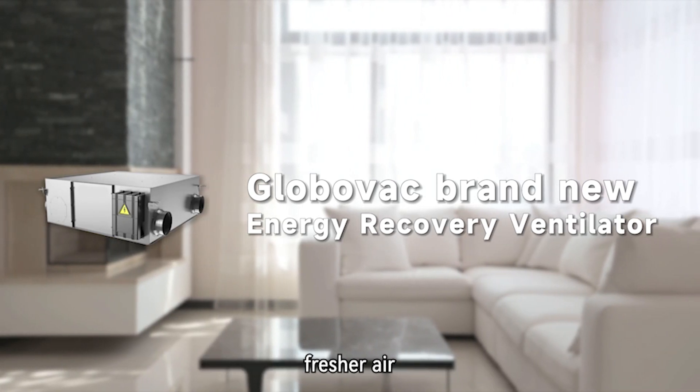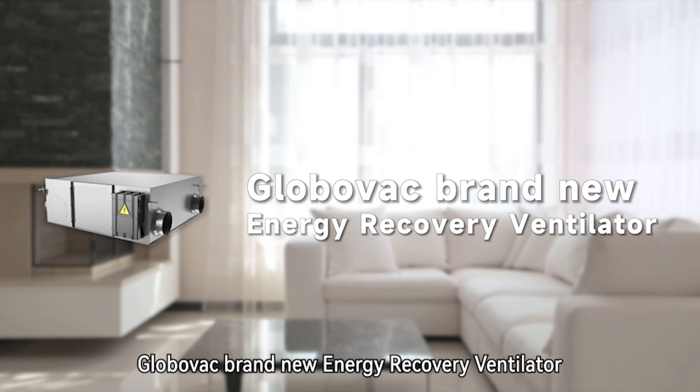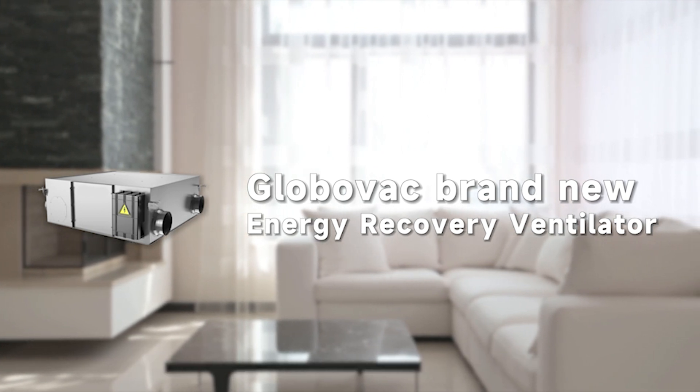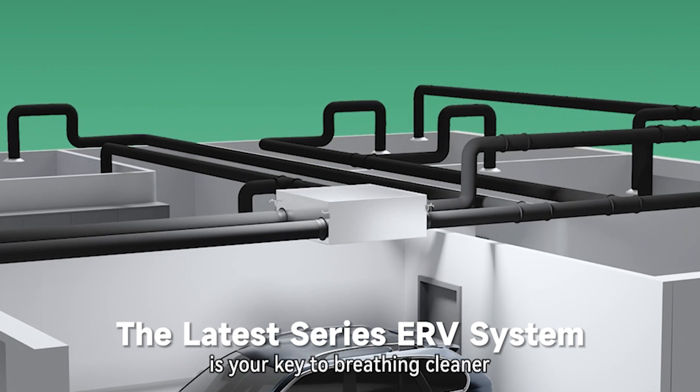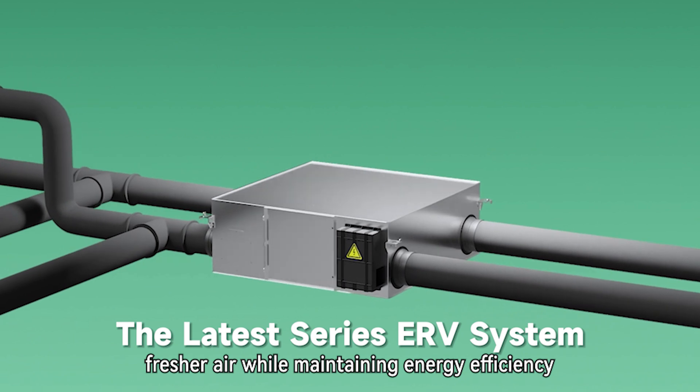Are you ready to breathe cleaner, fresher air? Say hello to the GloboVac brand new energy recovery ventilator. The latest series ERV system is your key to breathing cleaner, fresher air, while maintaining energy efficiency.